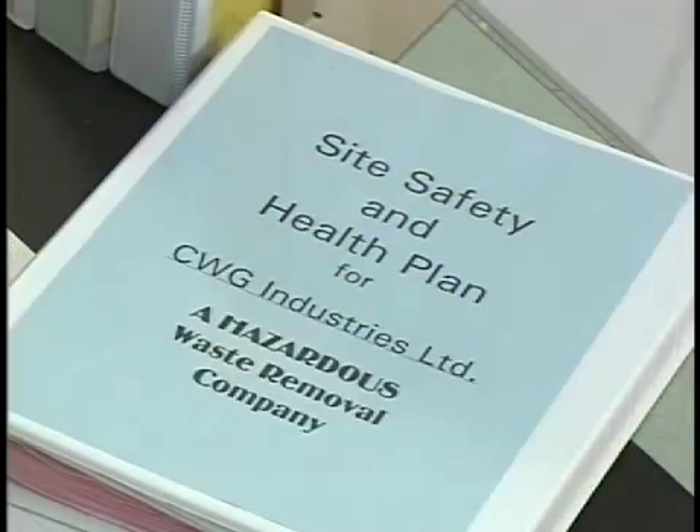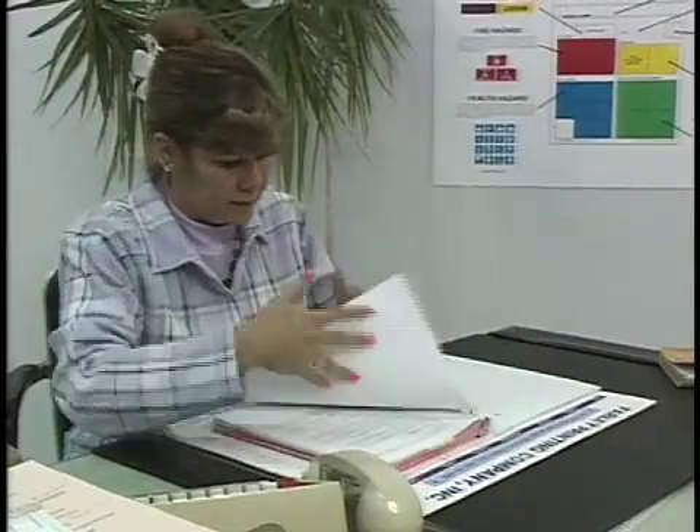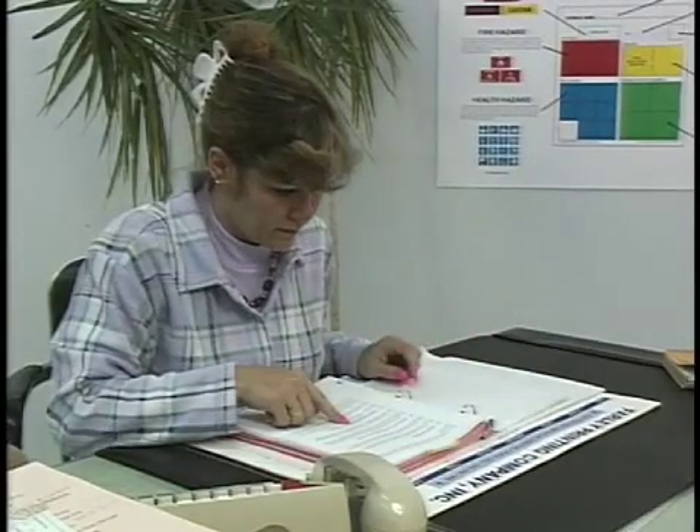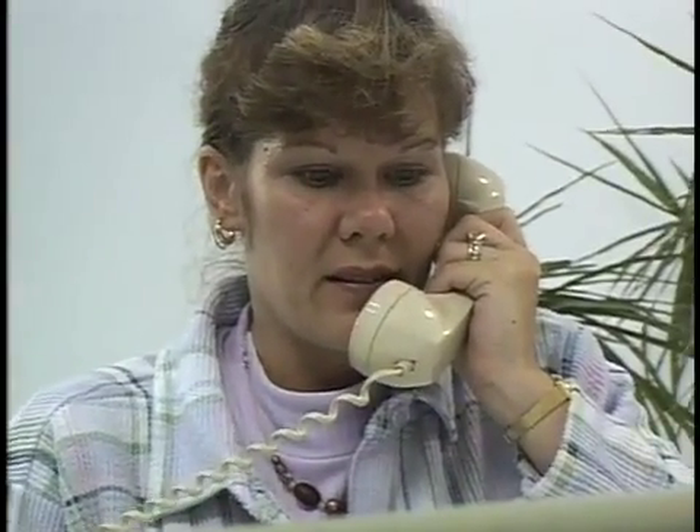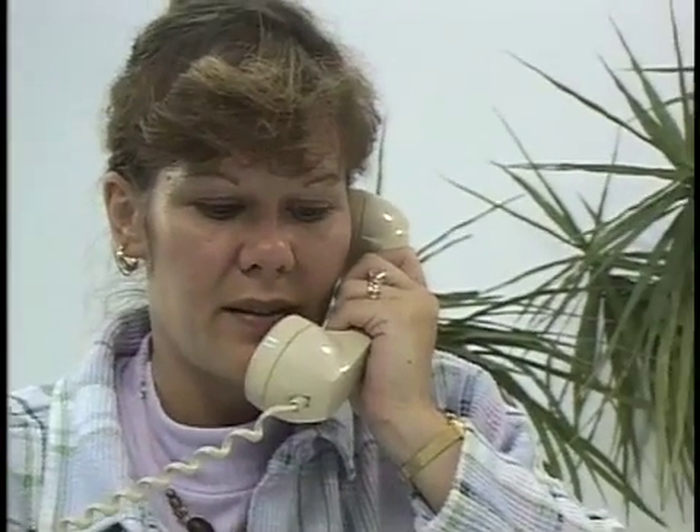That's why your facility has a site safety and health plan. It is a written plan of action for people who work around hazardous chemicals. The plan sets out guidelines for working with chemicals safely and provides procedures for dealing with accidents.